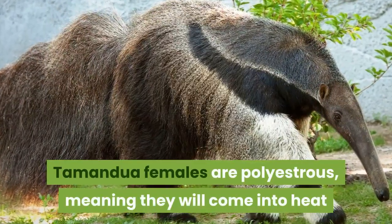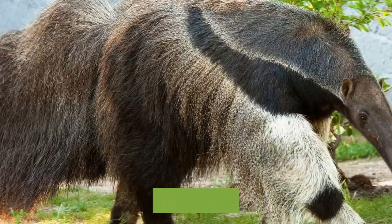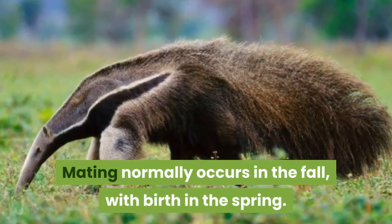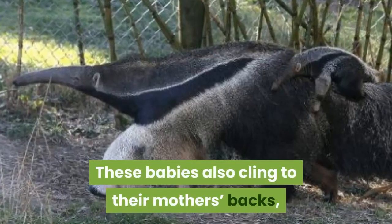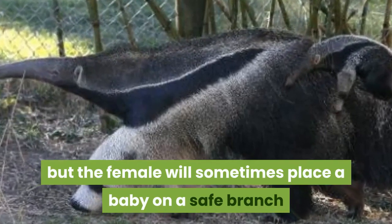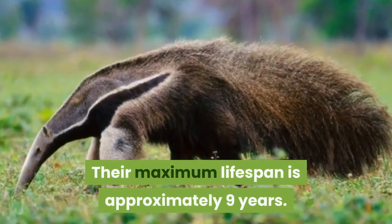Tamandua females are polyesterous, meaning they will come into heat multiple times during the mating season if they don't become impregnated. Mating normally occurs in the fall, with birth in the spring. These babies also cling to their mother's backs, but the female will sometimes place a baby on a safe branch while she forages. Their maximum lifespan is approximately 9 years.